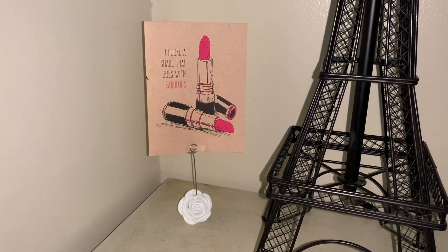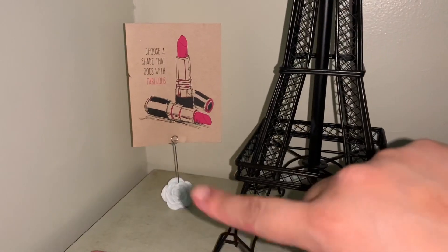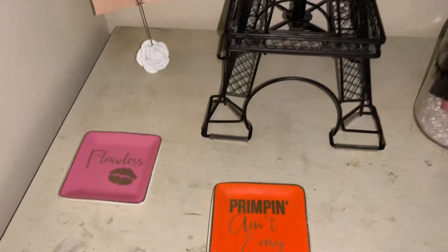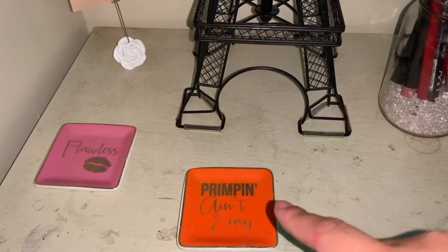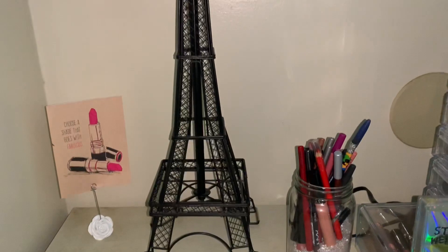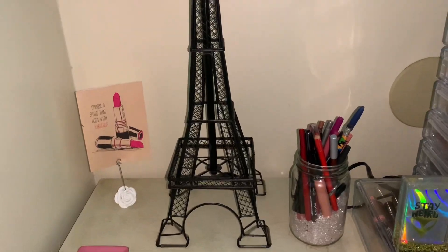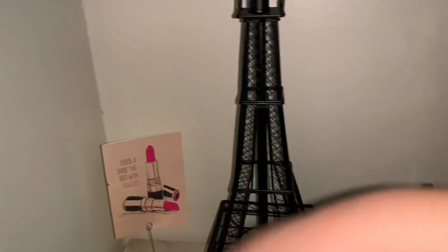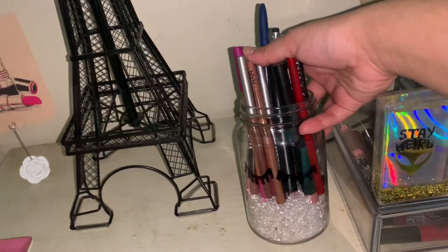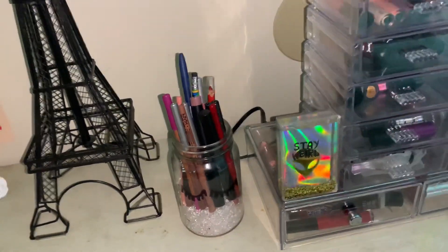My friend actually gave me this for a birthday — it says 'choose a shade that goes with fabulous' and I thought it was super cute. I don't know where I got this little roasting but I just left it there. She also gave me these that say 'flawless — pampering ain't easy.' This little lamp a really good friend of mine in Texas gave me for a birthday. And she also made me this mason jar with lashes, and I keep all my lip pencils and lipsticks in there.